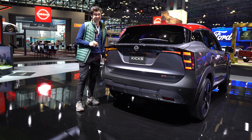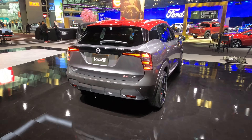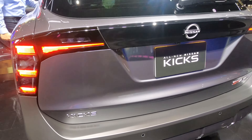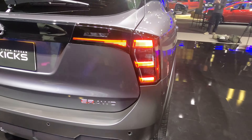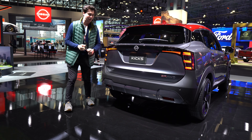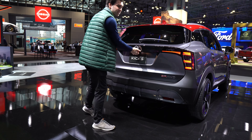The rear of the Kicks might just be my favorite angle of it. Take a look at those bold LED taillights — I think those are particularly striking. The rear of this vehicle just looks like it very much made it out of the prototype phase, the concept car phase, and made it out onto the street. It's just real visually interesting.